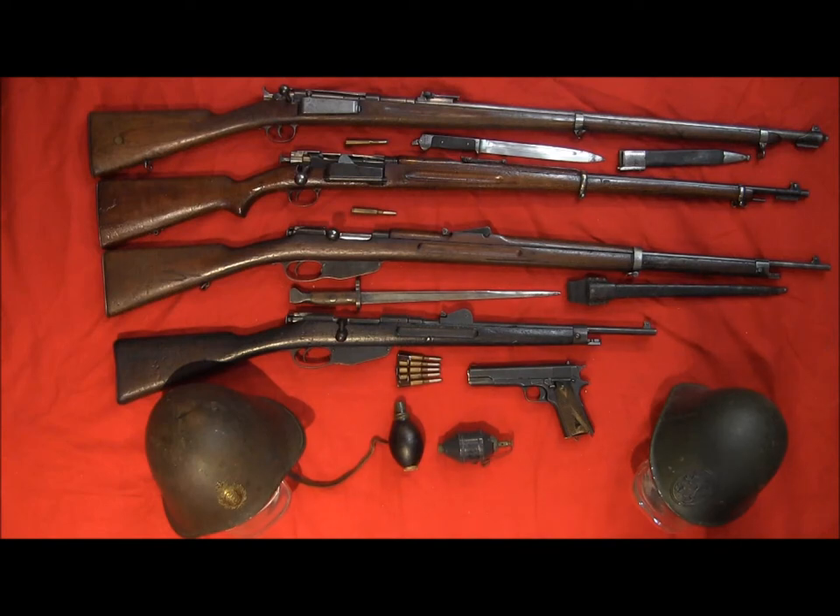Hi, this is John again and we're trying a different camera this time. We're also obviously in a different place. Everybody's laid out on the red carpet - this was for other photographic purposes, and since I had these things out and gathered up for this photo shoot, I guess these are the things we'll talk about this time. We have here some Danish, Norwegian, and Dutch items that would have all still been used in the World War II period.